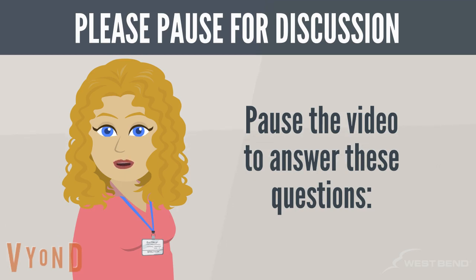Next, you will be asked a series of questions. Prior to moving along, please pause the video for discussion.